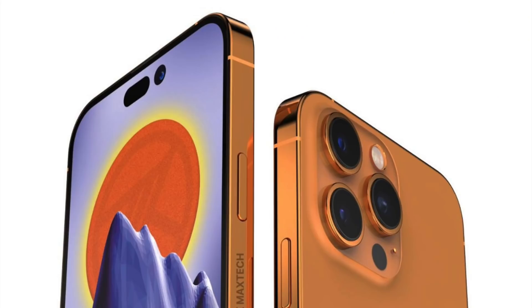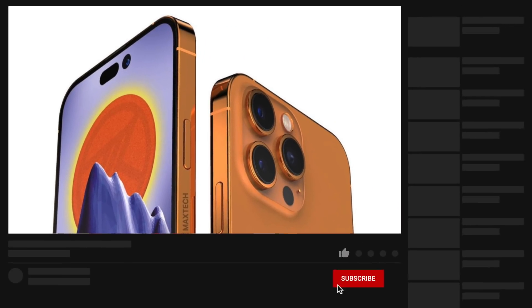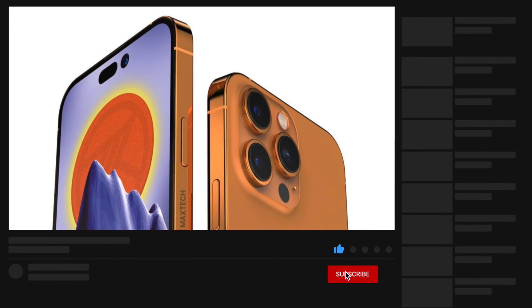Hello everyone, welcome back to the video about the iPhone 14 and the latest leaks and rumors. This is Milan and welcome back to my channel.